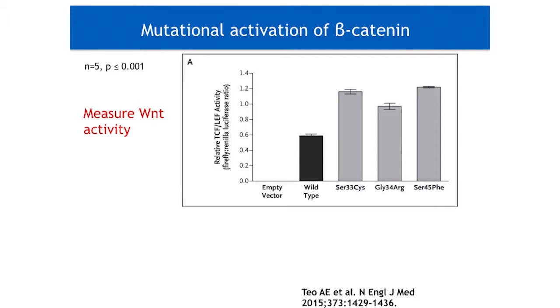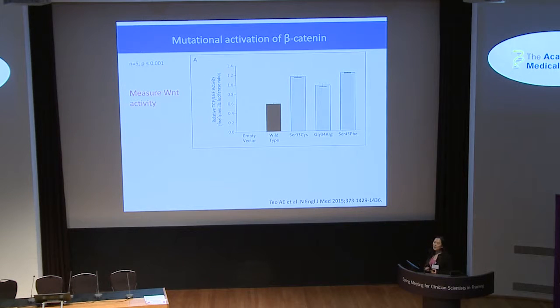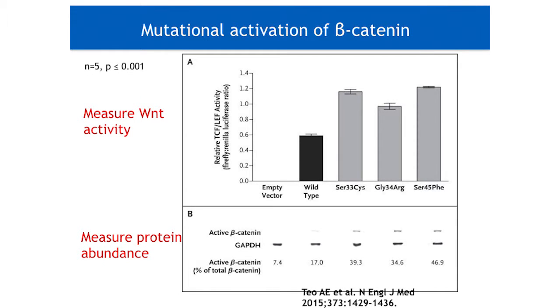So the question is: what do these three mutations have in common? They are functionally active in the same way. The WNT-signalling pathway is commonly measured by quantifying the activity of a downstream transcription factor, TCF-LEF. Using such a reporter assay, we have shown that the three mutations cause increased transcriptional activity compared to the wild-type beta-catenin or the vector control. Additionally, Western blotting has revealed that active beta-catenin expression was also increased in the three mutants compared to GAPDH as the loading control. This is because the three mutations affect the phosphorylation of beta-catenin and hence prevent its degradation. The lack of degradation means an abnormal accumulation of beta-catenin and hence aberrant WNT activation.